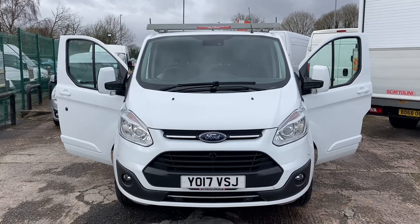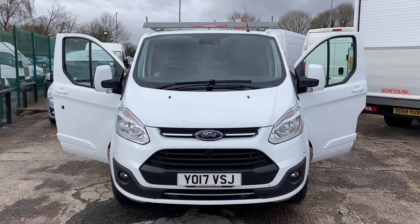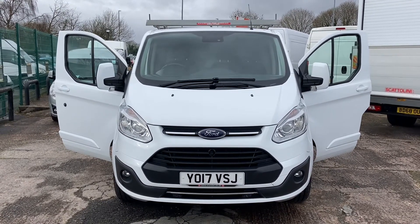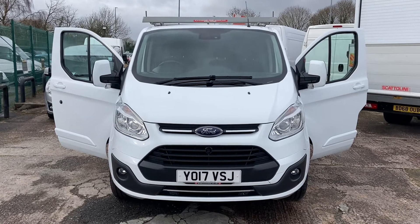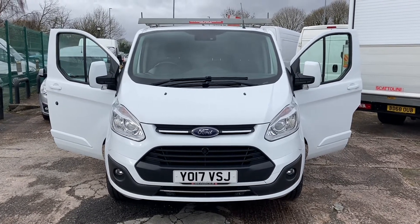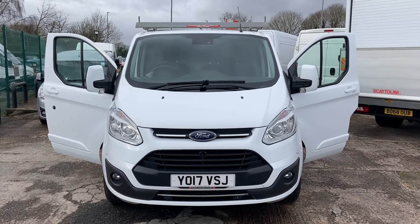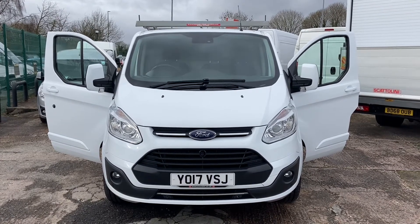Hi, my name is Darren from Cheshire Vehicle Supplies and today I have got to offer you a 2017, on a 17 plate, Ford Transit Custom Limited — so it's top of the range. I'll start you off at the front of the vehicle and give you a good guide around, pointing out the features the vehicle has.